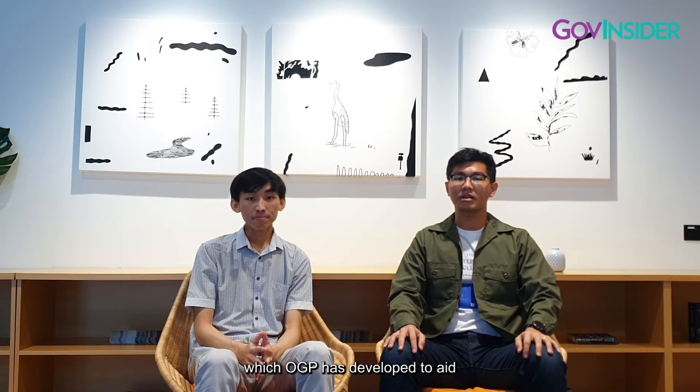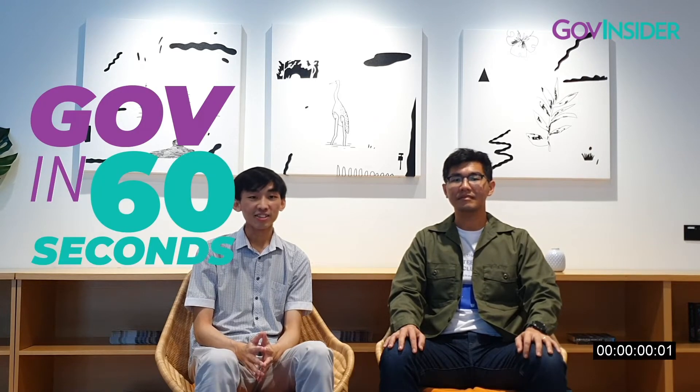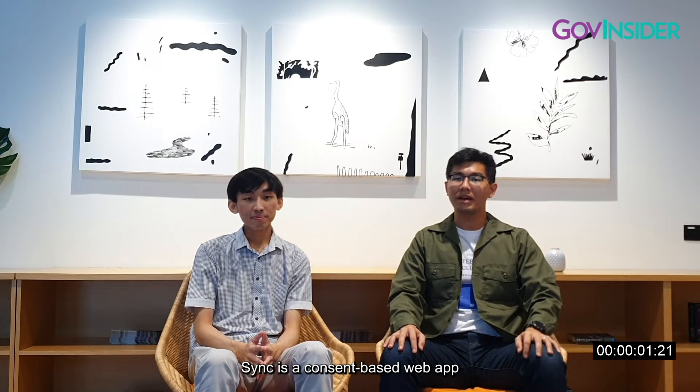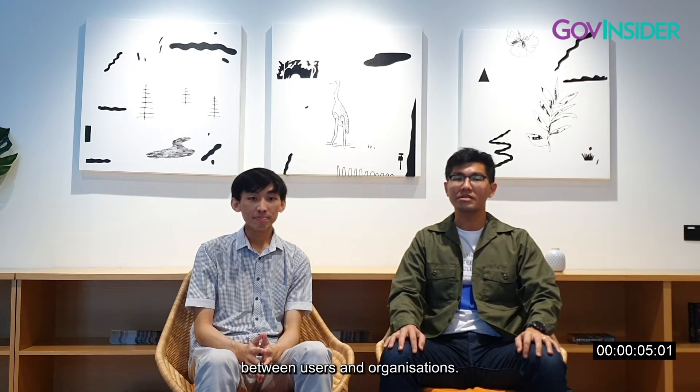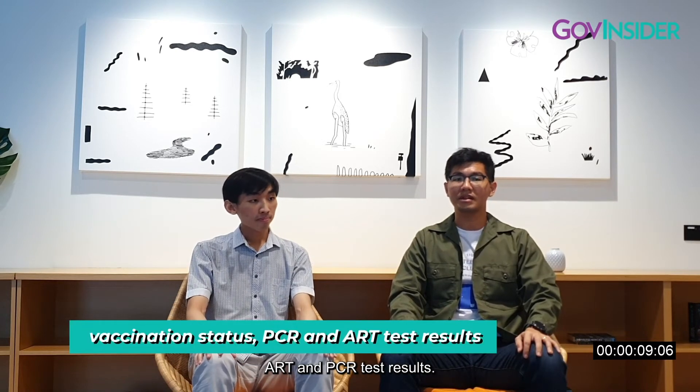Today we'll be talking about two products that OGP has developed to aid Singapore's efforts in fighting COVID. This is Gov in 60 Seconds — start the clock. SYNC is a consent-based web app that facilitates the sharing of COVID-19-related health data between users and organizations. The data shared includes vaccination status, ART, and PCR test results.